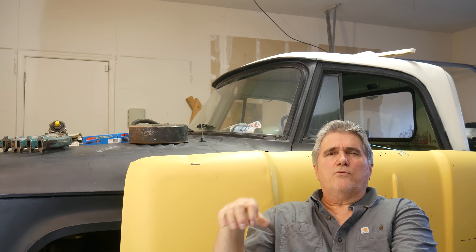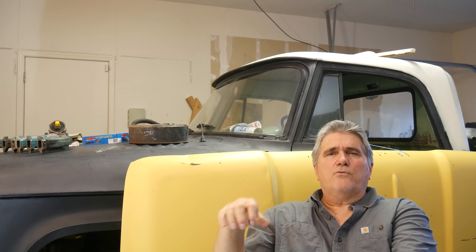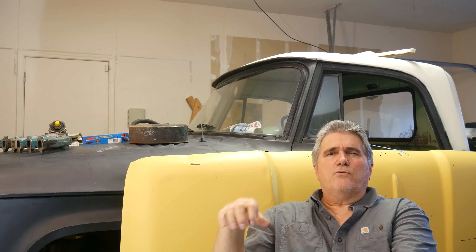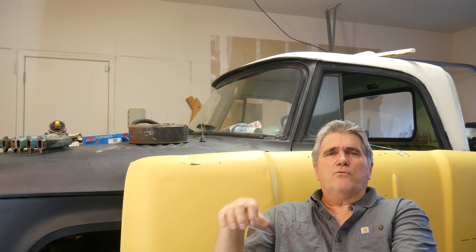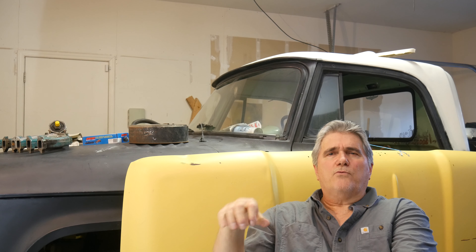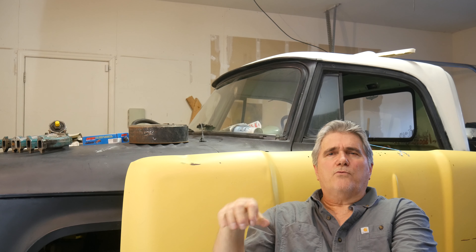My garage isn't set up yet — I don't have the lighting I had in my last garage, which was lit really well. I have purchased the garage lights and just need to start putting them up and building the workbench. I'm going to try to do a video maybe once a month showing the progress on the garage and the truck.